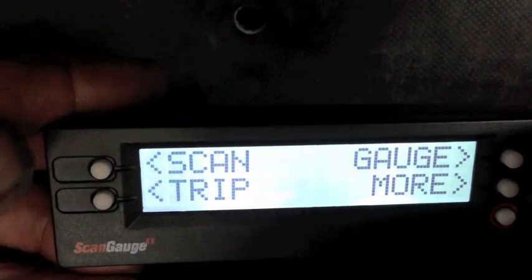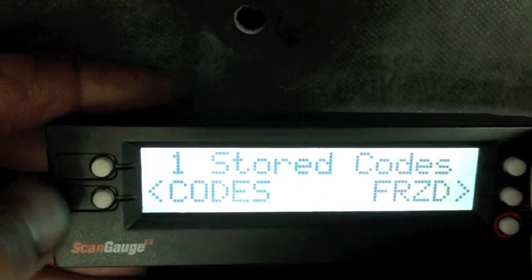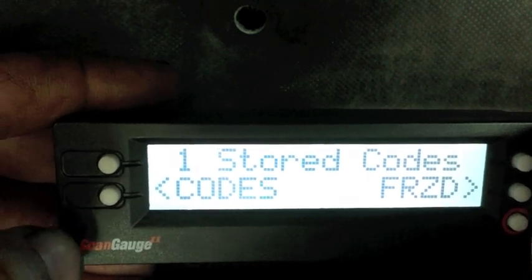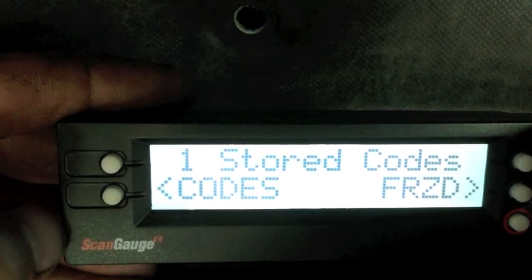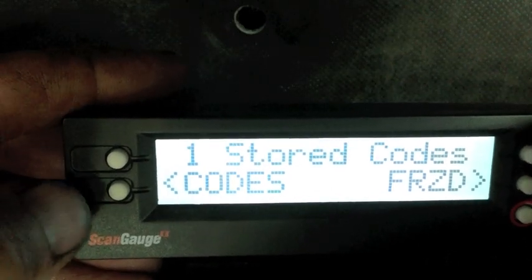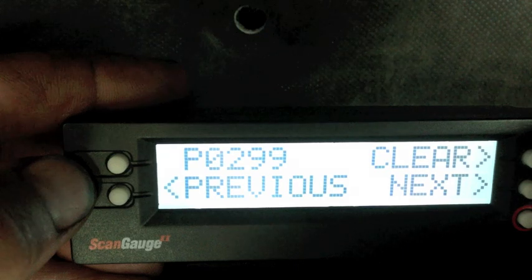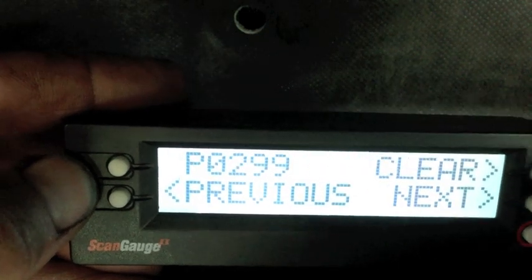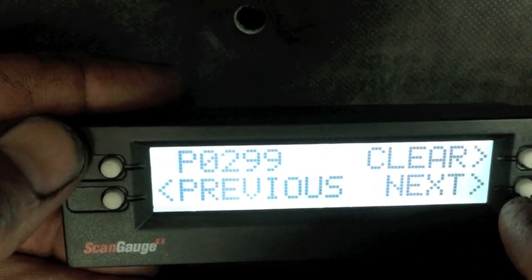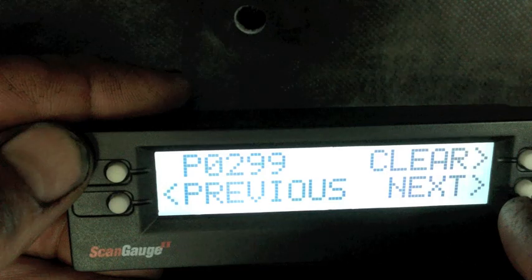We have a check engine light on, so we'll go ahead and check and see what we have. I'm going to hit scan — it tells me there is one code. This scanner just pulls generic codes, but if the check engine light is on, it should be able to do it. We have the code: it's P0299, so that's a turbo low boost code. I'm going to tell you what we'd look for, because we want to monitor VGT and also a couple of the other inputs just to see if that's giving us a false code.